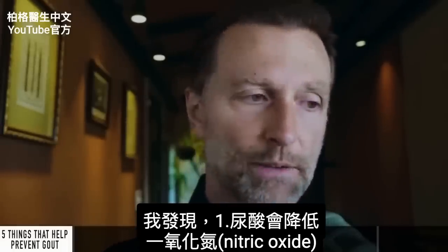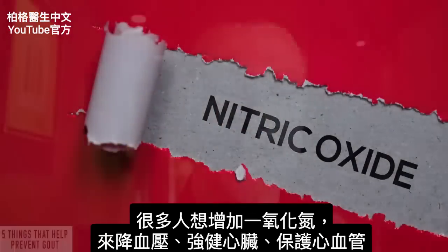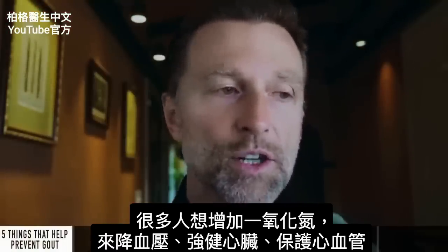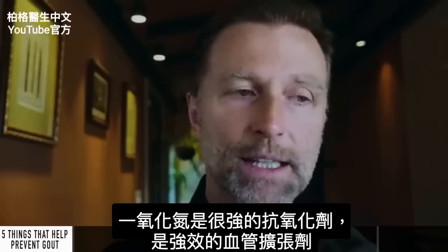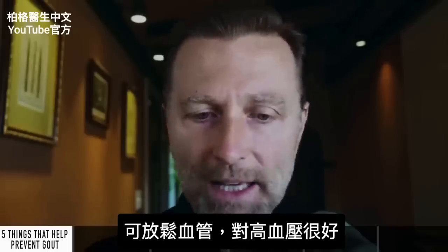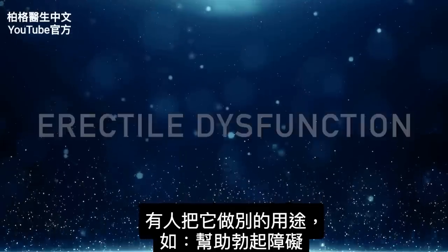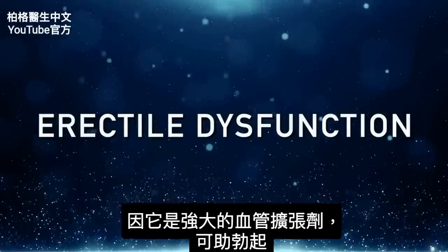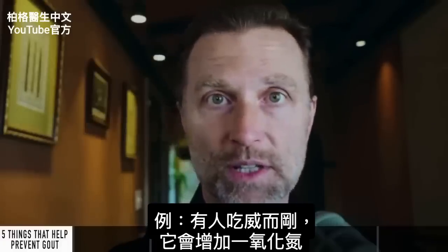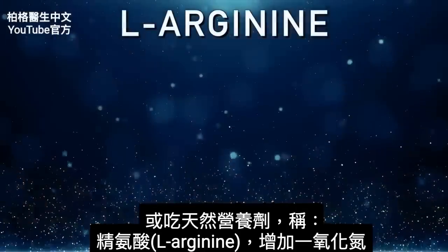Here's what I found out: uric acid inhibits nitric oxide. Nitric oxide is what a lot of people are trying to increase to lower blood pressure, help their hearts, and protect the inside of the arteries. It's considered a powerful antioxidant and a potent vasodilator — it relaxes the blood vessels, so it's really good for high blood pressure. People also try to increase it for erectile dysfunction; that's why people take Viagra, which increases nitric oxide, or a natural form called L-arginine, which also increases nitric oxide.